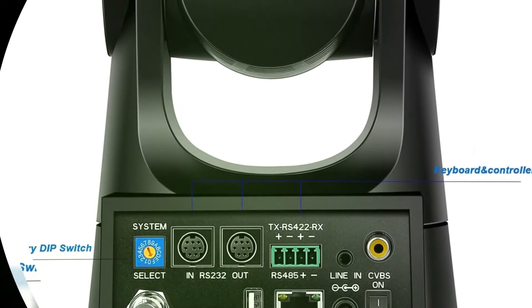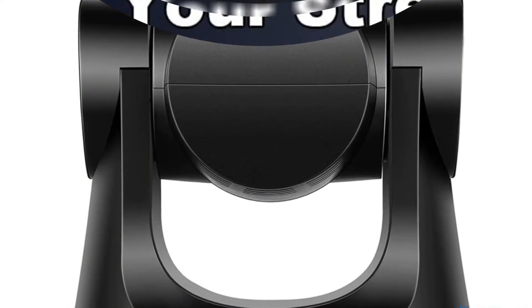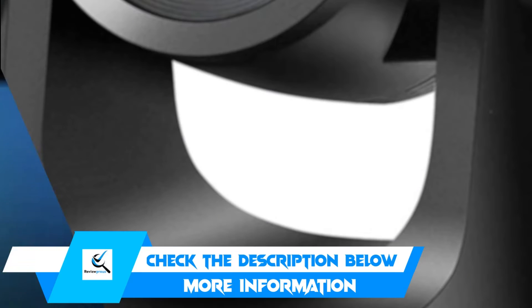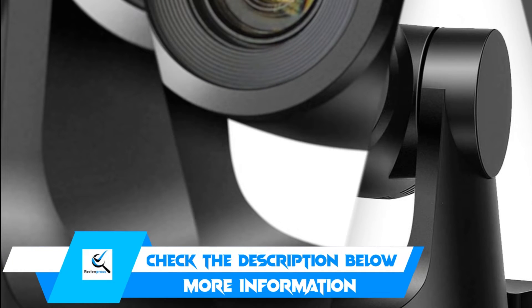The low-noise CMOS sensor makes for a high SNR image, which, coupled with the 2D and 3D noise reduction technology, reduces noise further. The FOMA-CO camera also boasts a PTZ auto-flip function and is easy to install.